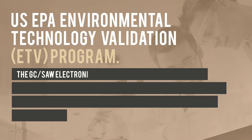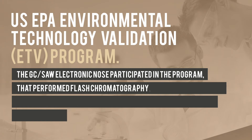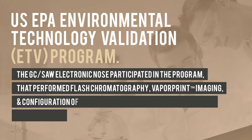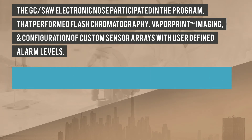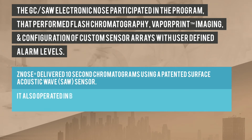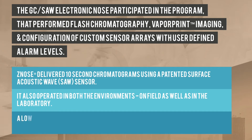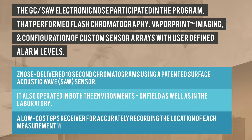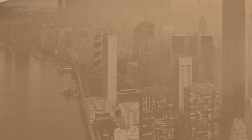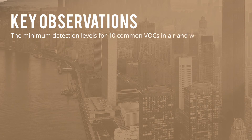The GC-SAW-based electronic nose participated in the United States Environmental Technology Validation program, which performed flash chromatography, vapor print imaging, and configuration of custom sensor arrays with user-defined alarm levels. The Z-nose outperformed on the evaluation scales in the following ways: it delivered 10-second chromatograms using a patented surface acoustic wave sensor; it operated in both field and laboratory environments; and it integrated a low-cost GPS receiver for accurately recording the location of each measurement. This table showcases the key observations of the validation process, where minimum detection levels for 10 common VOCs in air and water were evaluated.